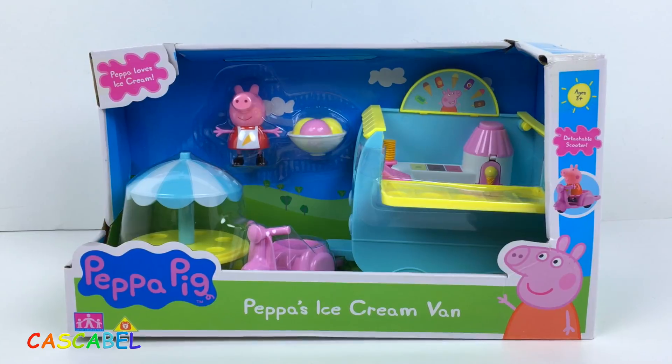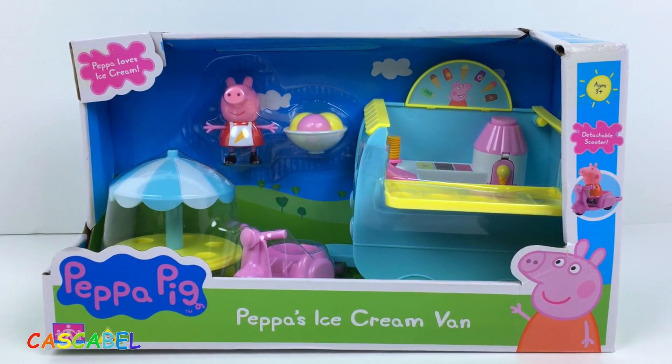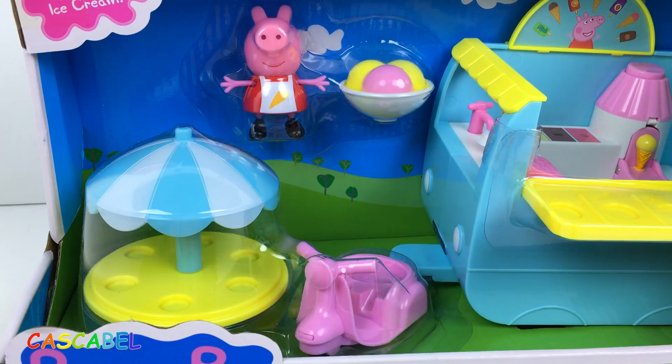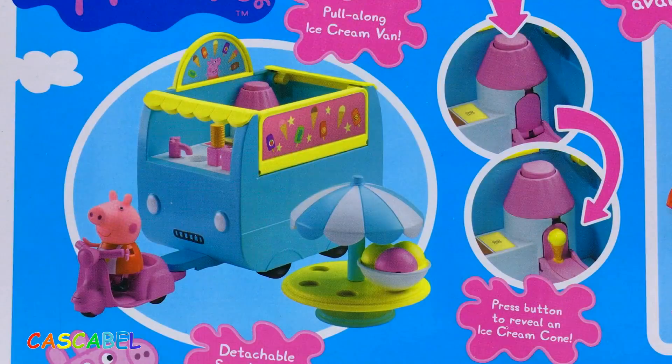Hola chicos y bienvenidos a mi canal de Juguetes Cascabel. En este video os traigo a la super simpática Peppa y su camioneta de helados. Incluye la figura de Peppa, su scooter y una camioneta de helados. Miren cuántos accesorios vienen en este set.